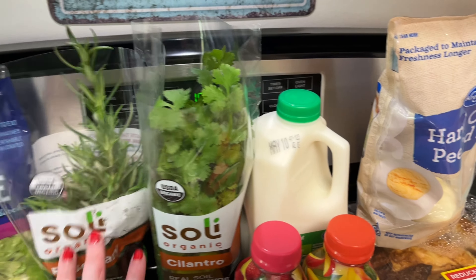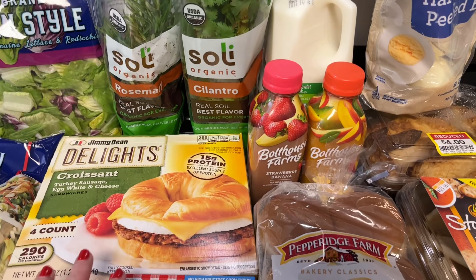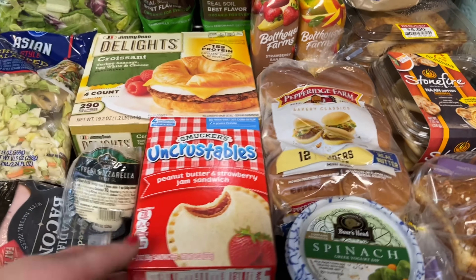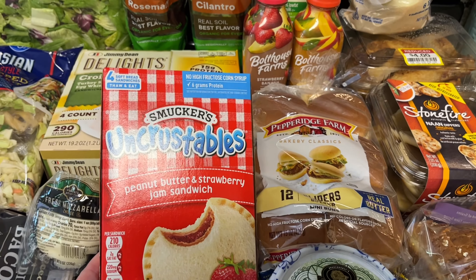Got some fresh mozzarella cheese and a block of sharp cheddar cheese. We had this Asian style chopped salad kit last week and I really liked it. Grabbed some Italian style lettuce — it's got romaine and radicchio. And then I got a fresh rosemary plant, which I've been wanting to get but they've been out of stock.